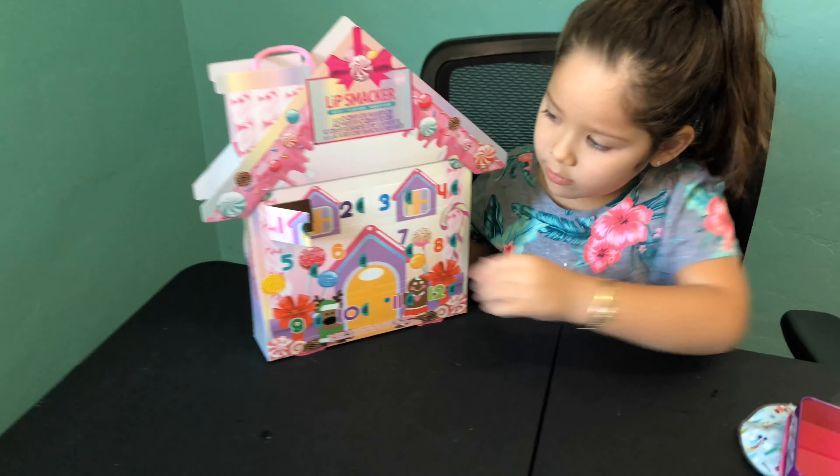Now next is door number six — oh, this is a gingerbread girl again. Mmm, it's good. It smells like something, but okay. Now door number seven — oh, this is a little reindeer. I don't smell anything again. I don't even know why they don't smell like anything.